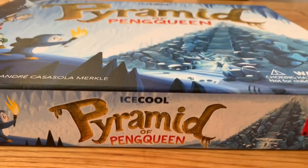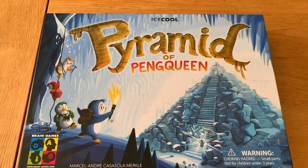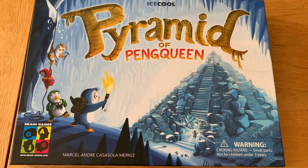First off, box art, and I really like this. You get a real sense of atmosphere with it. This is a big improvement for me over iSchool. Brain Games definitely has a thing for penguin themed board games, don't they?